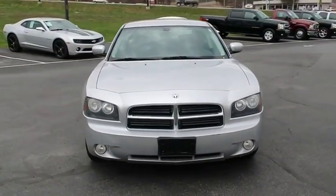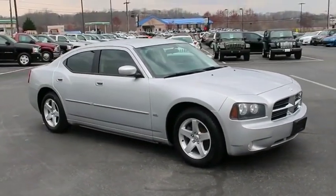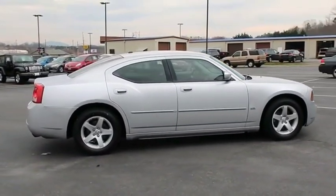Inject some versatility, comfort, and sophistication into your muscle. The Charger is a powerful sedan that excites at every turn. Peace of mind comes standard with Charger's five-star government front and side impact crash test rating.